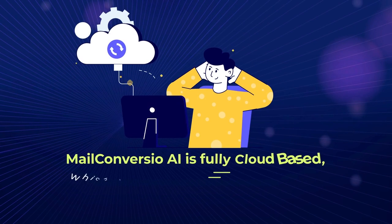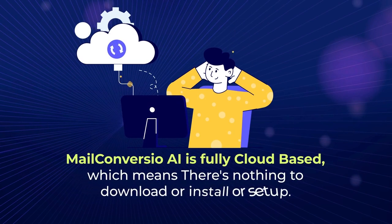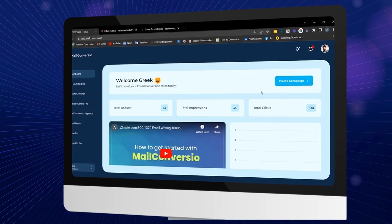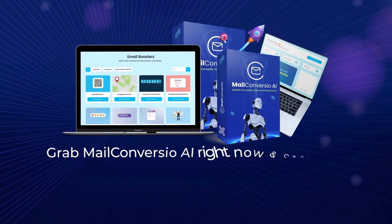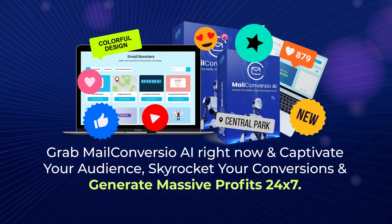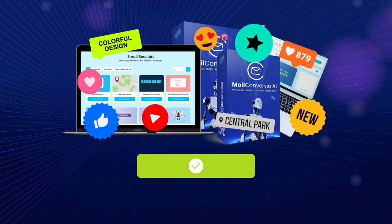MailConvergio AI is fully cloud-based, which means there's nothing to download, install, or set up. Just log in, create your email booster, and start profiting instantly. Grab MailConvergio AI right now and captivate your audience, skyrocket your conversions, and generate massive profits 24/7. Click the button below to get started right away.